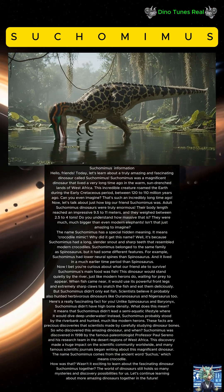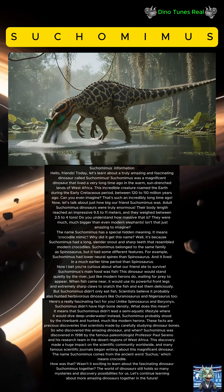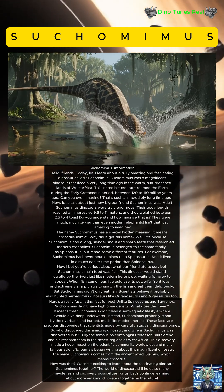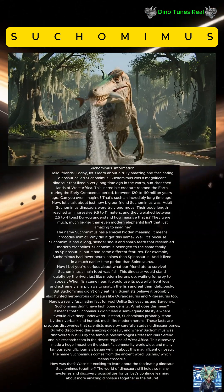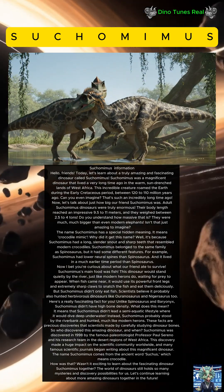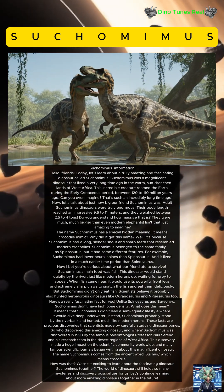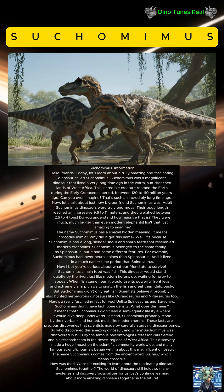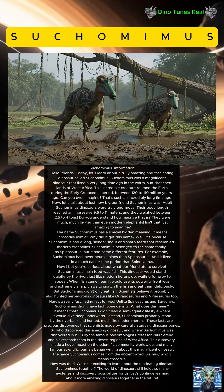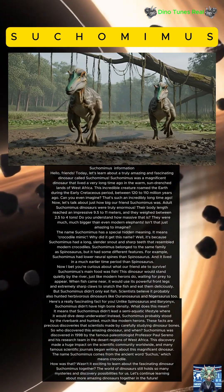These are precious discoveries that scientists made by carefully studying dinosaur bones. Suchomimus was discovered in 1998 by the famous paleontologist Professor Paul Sereno and his research team in the desert regions of West Africa. This discovery made a huge impact on the scientific community worldwide, and many famous scientific journals began writing about this magnificent dinosaur.